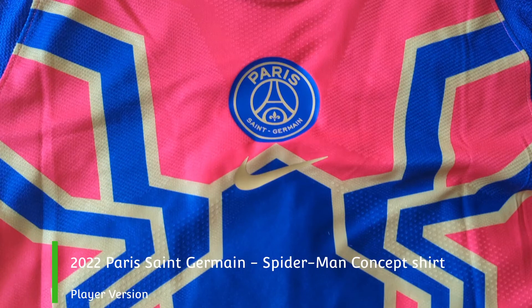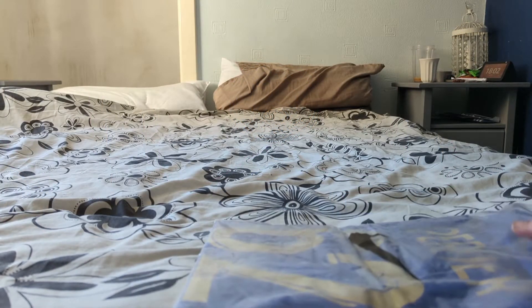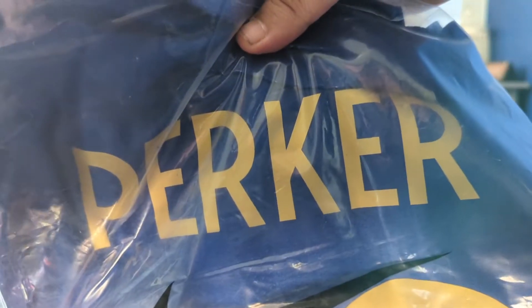Hi everyone, welcome back to the channel. So today I am looking at another concept shirt — this time an interesting PSG shirt that is obviously heavily inspired by the Iron Spider suit from the recent Marvel movies.